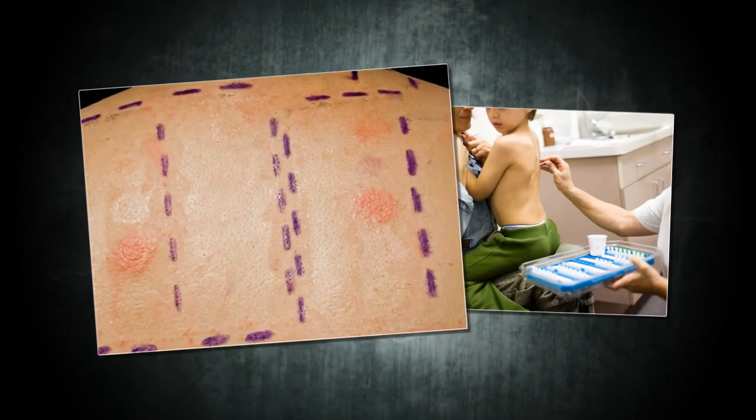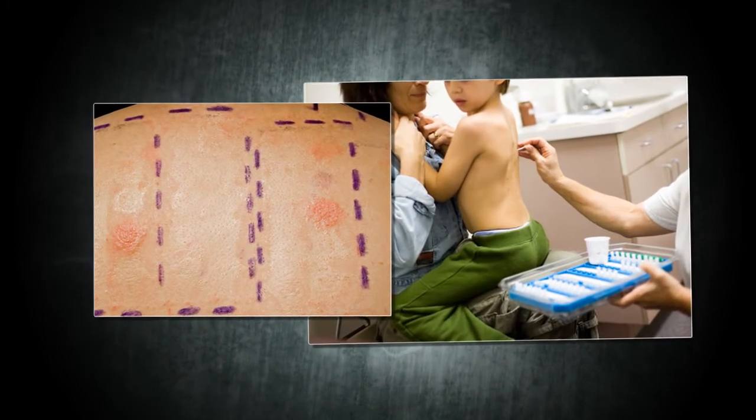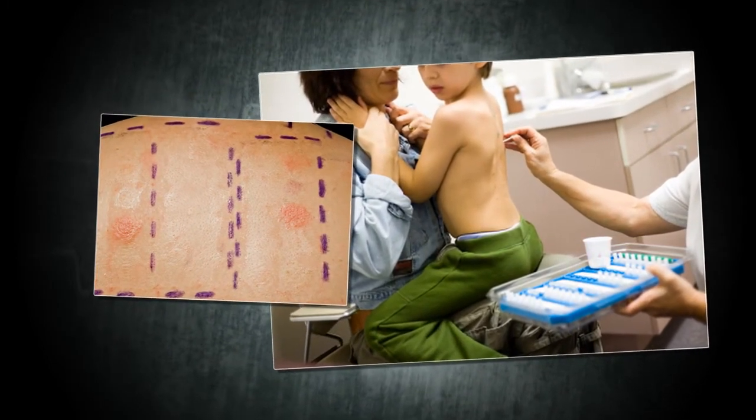Therefore, if tolerated, we always recommend using allergy skin testing to be more definitive in identifying the allergy triggering the patient's symptoms.